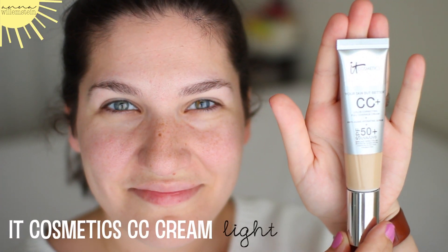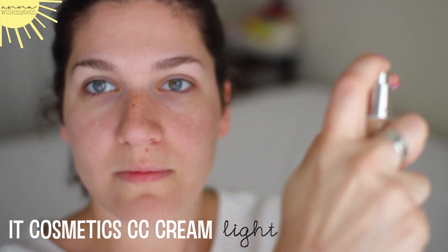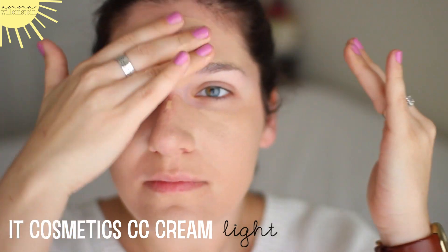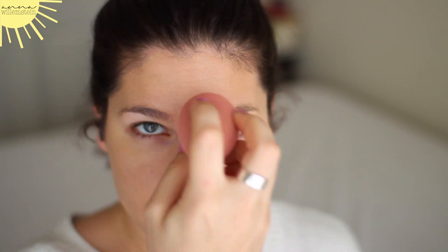I'm tying back my hair and I am using my It Cosmetics CC Plus Cream in the shade Light. I'm taking about a pump and a half and spreading that across my skin with my fingers just to kind of warm it up. I'm going to pay special attention to the areas around my jaw, neckline, and hairline, just to make sure it's blended. Then I'm going in with a dampened beauty blender and bouncing that around on my face to really blend in around the areas that can look a little bit more cakey. I see a lot of people scrubbing their beauty blender instead of bouncing it, but you're really supposed to bounce it.